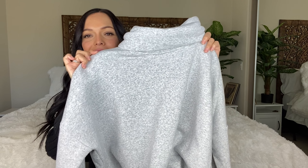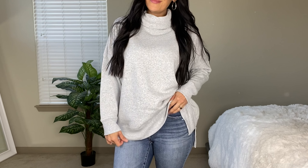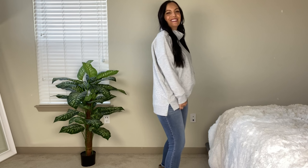Here we have another sweater — a fleece cowl neck. It's like a regular sweatshirt inside, really soft, but with a little cowl neck on it. It does have the little side slits and I love how casual this one is. A lot of items in this haul are things you can wear every single day of the week. This is by the line Time and True, size small, and $14.98 — a casual comfy sweater you can wear all week long.